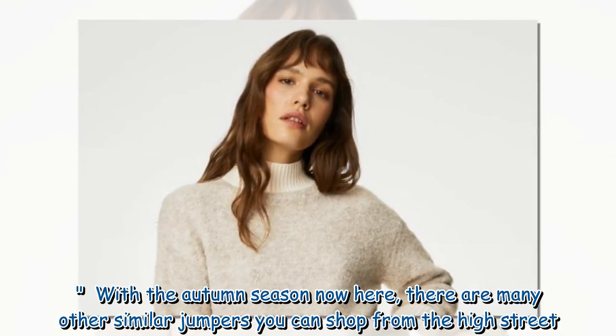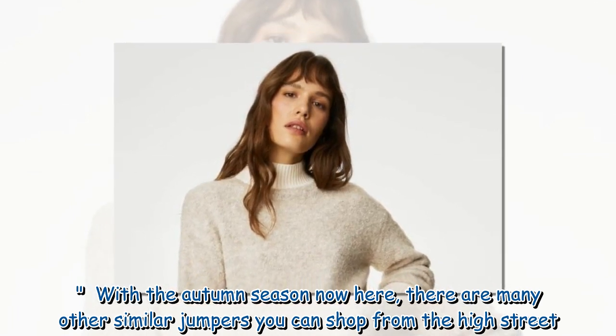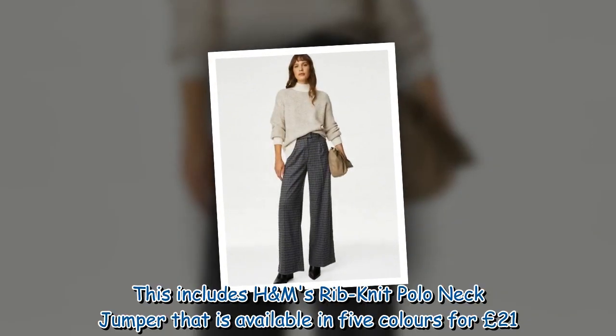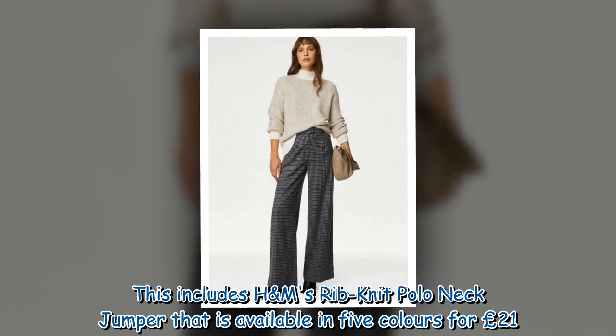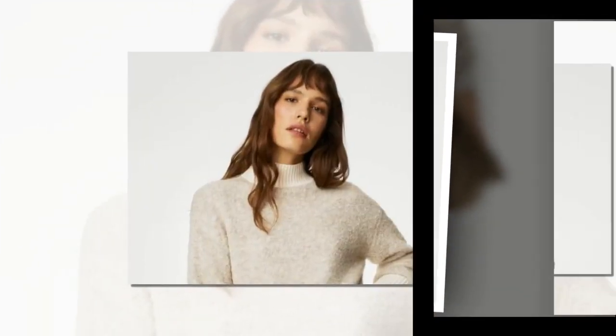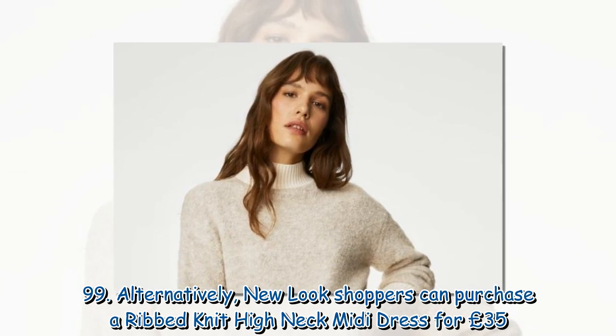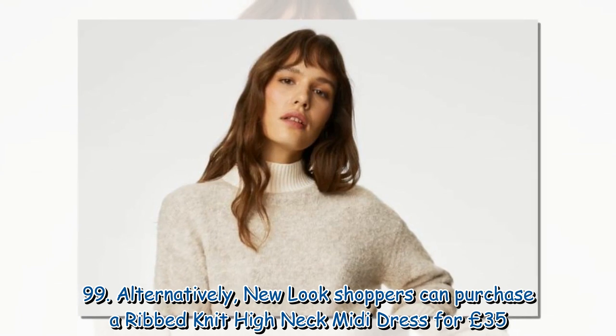With the autumn season now here, there are many other similar jumpers you can shop from the high street. This includes H&M's Rib Knit Polo Neck Jumper, available in five colors for £21.99. Alternatively, New Look shoppers can purchase a Rib Knit High Neck Midi Dress for £35.99.